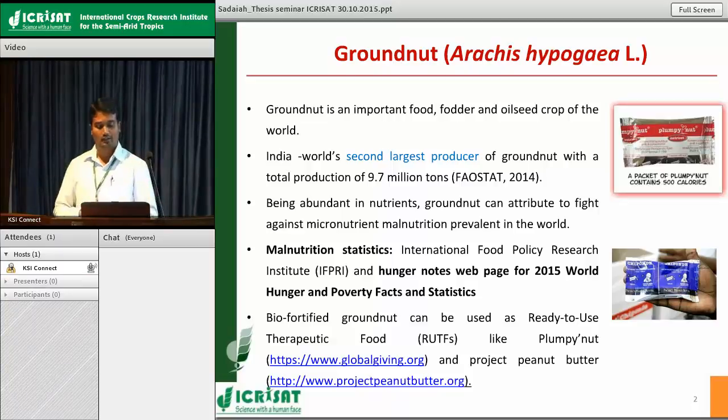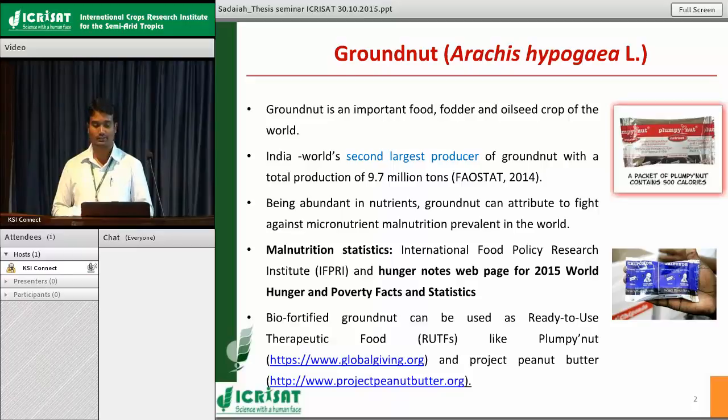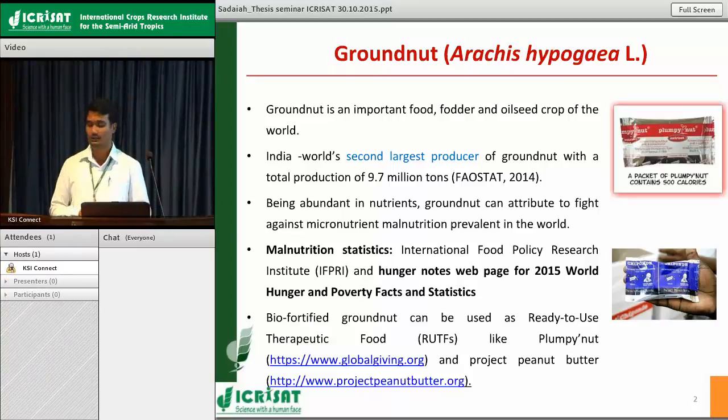Groundnut is an important oil seed crop. Besides that, other nutrients are also present like several proteins, vitamins, and micronutrients like calcium, iron, and zinc. All these things put together make groundnut a perfect tool to fight against and combat micronutrient malnutrition which is prevailing in the world. Coming to the micronutrient malnutrition status in the world, please go through the IFPRI website and the hunger notes webpage of 2015, and information is also available on the WHO website, especially regarding concentrations in Asiatic and African countries.